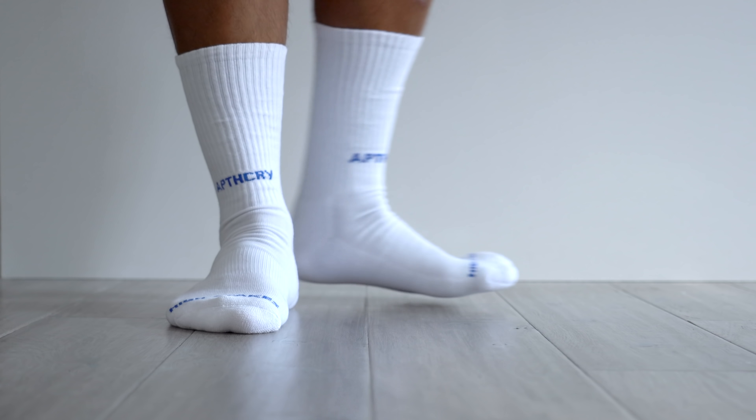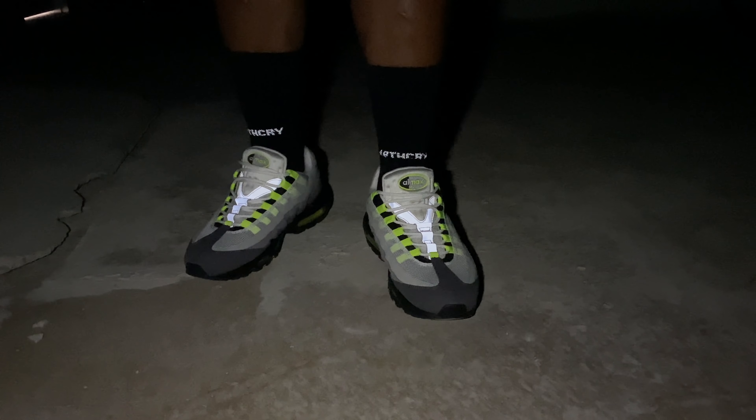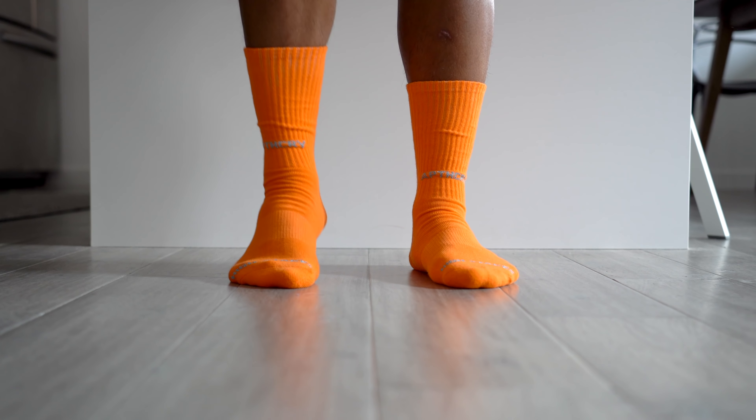As some of you may know, I started a sock brand with a good friend of mine from college called Apothecary, spelled A-P-T-H-C-R-Y. I don't always remember it — we probably should have named it something a little bit simpler. But because I got married and also we wanted to make this next drop just the most insane drop ever, we haven't had a drop for the last couple weeks. But I'm excited to announce that after months of working on this particular line, we are finally launching a reflective collection.